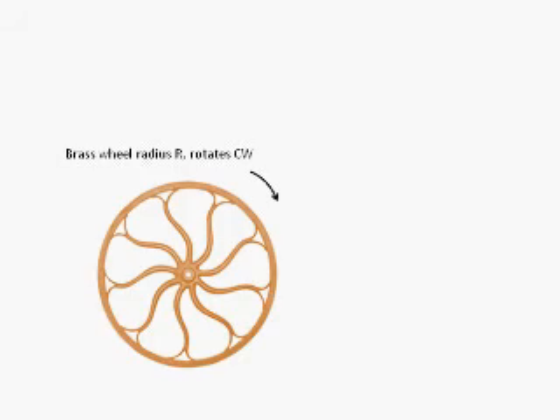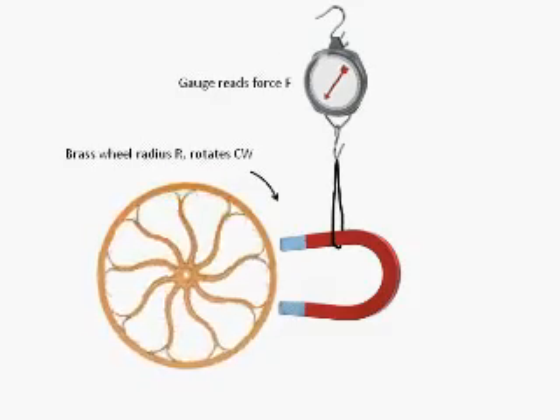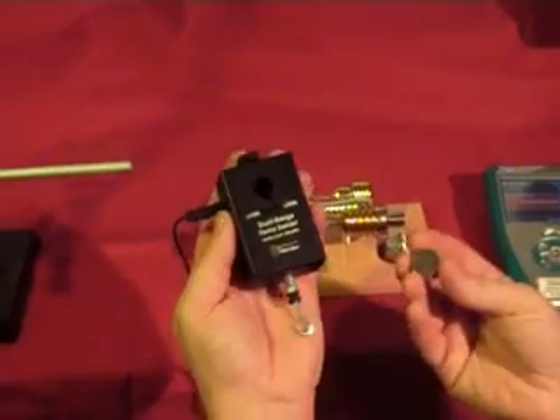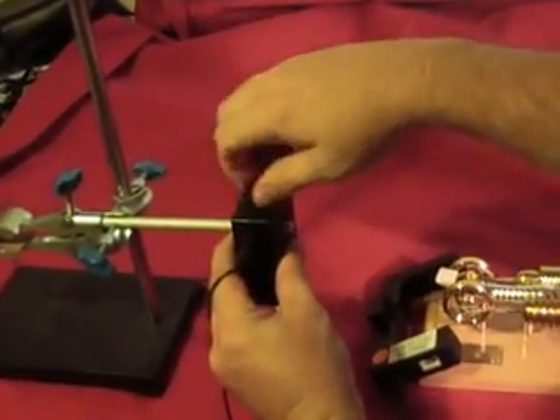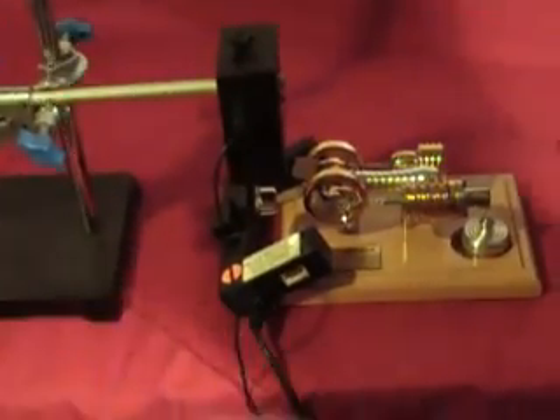Now we need a way to place the engine under a precisely controlled load and to measure that load. Any mechanical linkage — gears, belts, pulleys — would be far too crude for a small model engine like this, not to mention expensive and time-consuming. However, there is a surprisingly simple and very accurate way to do this with almost no moving parts. Because the flywheel is bronze — conductive but not magnetic — we can place a magnet next to it. The magnet exerts a force on the wheel, and the wheel on the magnet, and we can measure that force. By positioning the magnet nearer or farther from the spinning flywheel, we can increase or decrease the load on the engine.